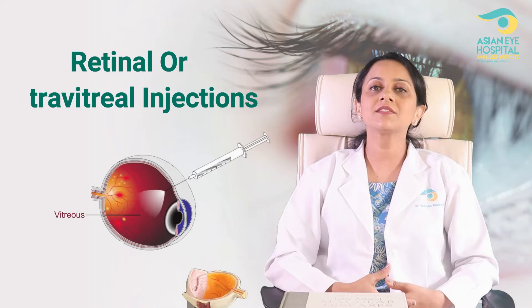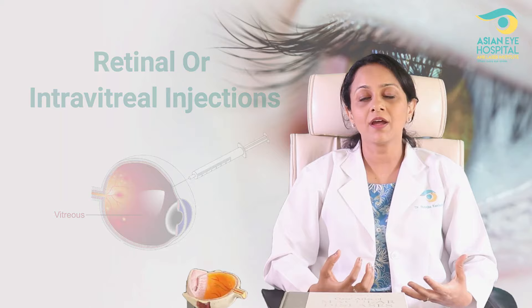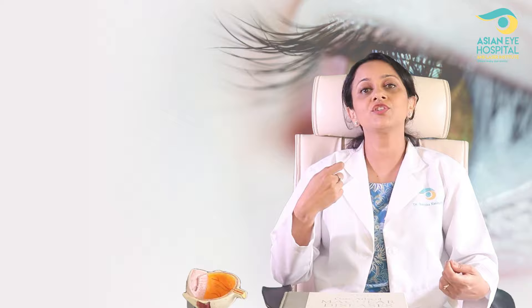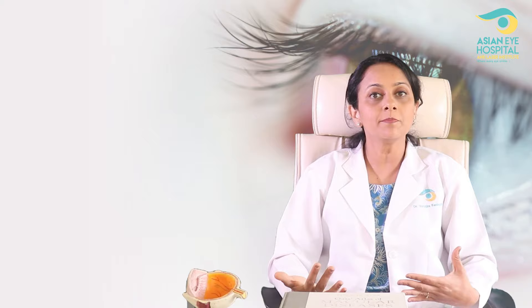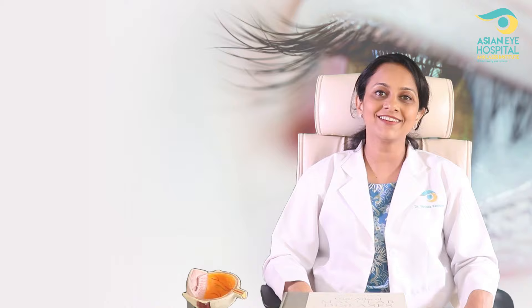Hello everybody. I am Dr. Shrutika Kankriya, Retina Specialist from Asian Eye Hospital, Pune. I'll be talking and discussing about retinal or intravitreal injections. I feel it is very important that there is some clarity about this procedure among the people who have been advised this injection, because there is unnecessary fear cropping amongst people who are advised intravitreal injection, and of course it is scary. Getting an injection inside the eye is very panicking or very scary for most of my patients. But let me tell you, it is one of the simplest procedures, and this is going to be my small effort to clarify all the doubts and myths around this injection so that there is no fear.